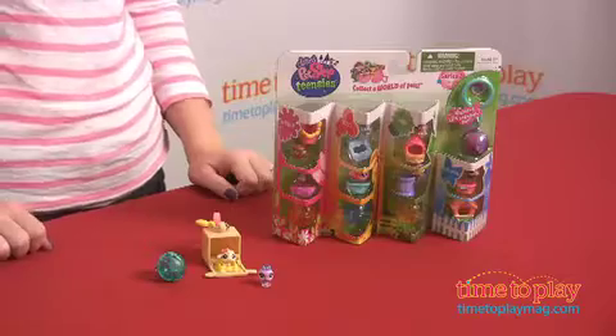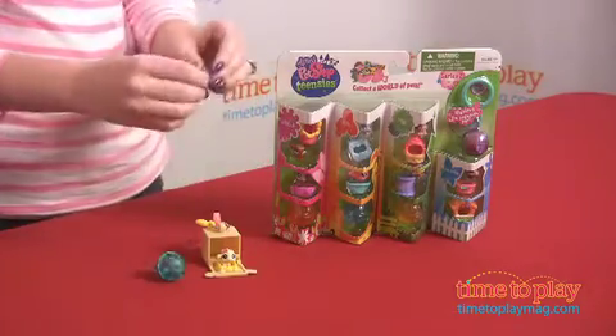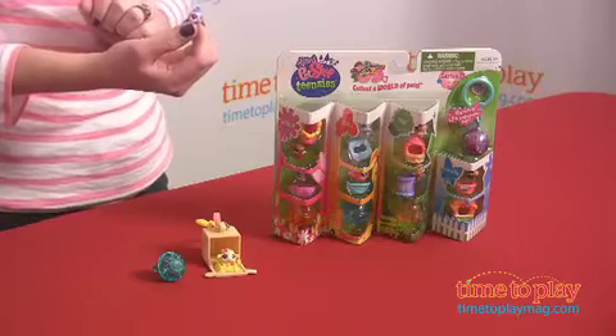Hi, I'm Laurie from TimeToPlayMag.com, and I'm here with the newest way to play with Littlest Pet Shop. These are Teensies from Hasbro, and they are collectible mini pets — very tiny Littlest Pet Shop pets.